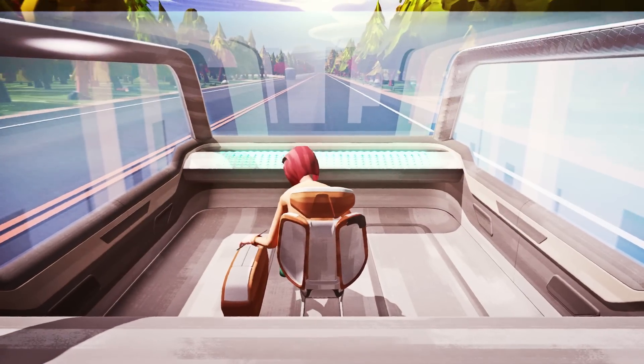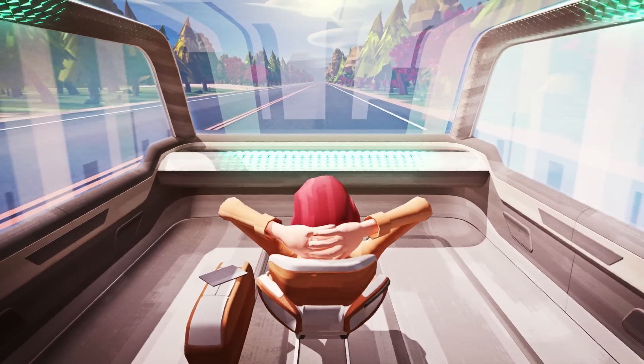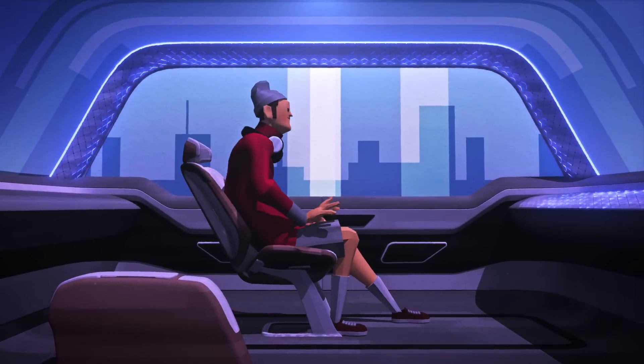It offers the optimal temperature and lighting for James, who's enjoying a therapeutic session in relaxation mode. For James, who enjoys upbeat music, it can also provide interior lighting that fits the beats of the music.